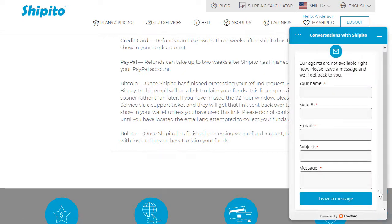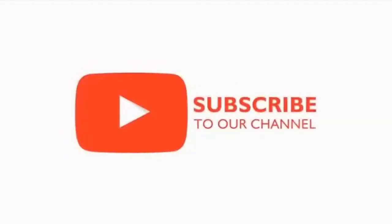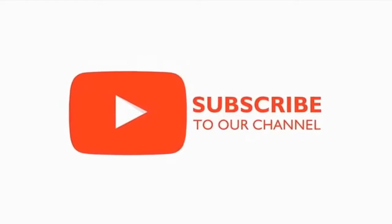If you still have questions, please contact our support team. Thank you for watching. Please share this video, like and subscribe to our channel, and see you next time.